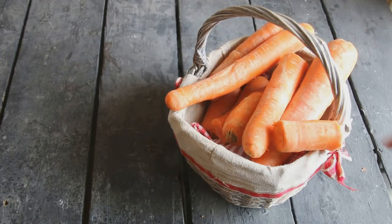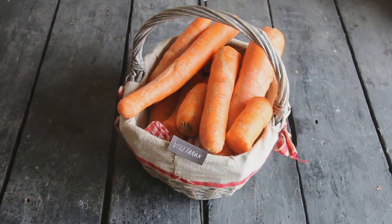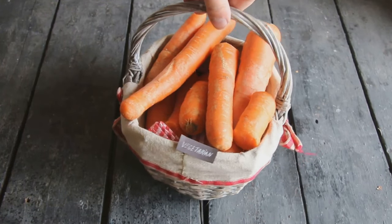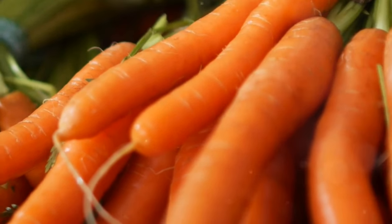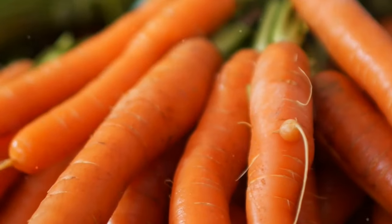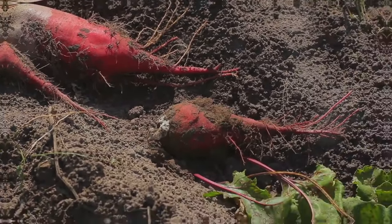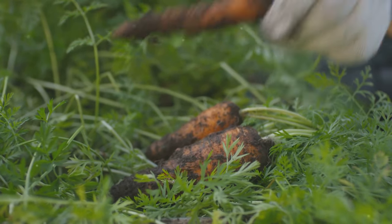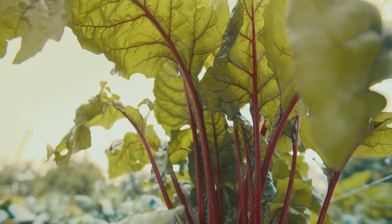Root vegetables are not only nutritious but also incredibly versatile. They can be used in a variety of dishes, from hearty stews and soups to fresh salads and side dishes. By incorporating more root vegetables into your diet, you can enjoy their unique flavours and numerous health benefits. So next time you're at the grocery store or farmers market, consider these hidden treasures. Embrace the world of root vegetables and discover the delicious and nutritious possibilities they offer — your body and taste buds will thank you.